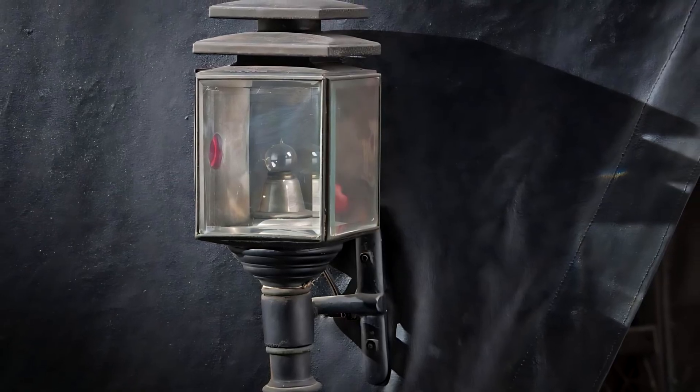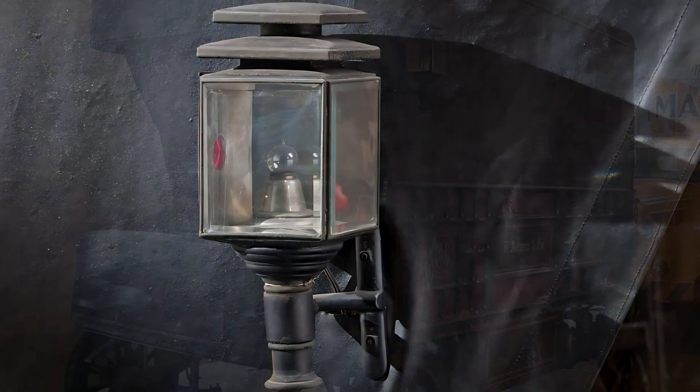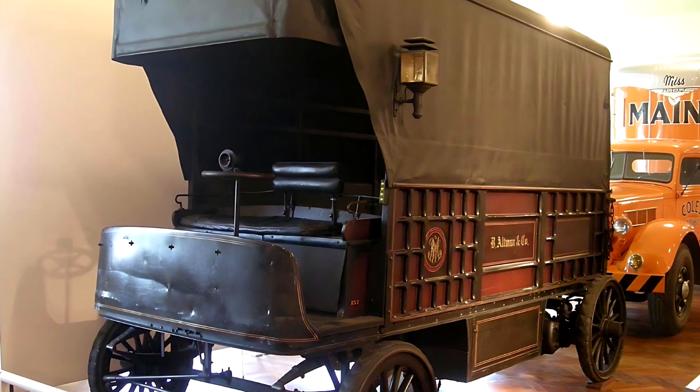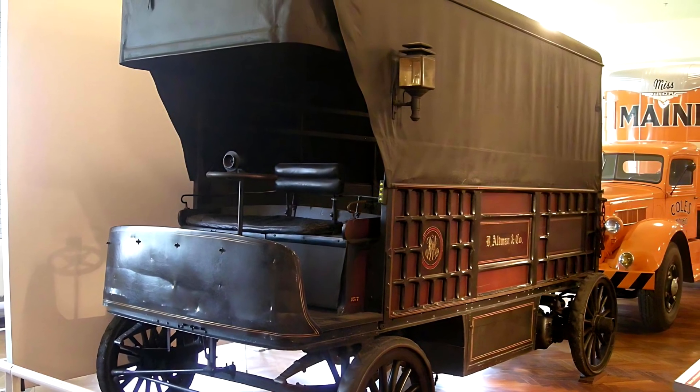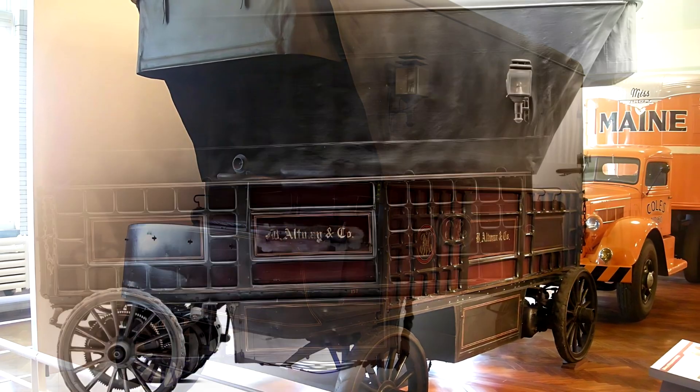Here's something fascinating: with 1,875 pounds per horsepower, this truck was extraordinarily heavy for its power output. That tells us a lot about early engineering compromises — designers had to work with limited materials and knowledge while solving very real problems.